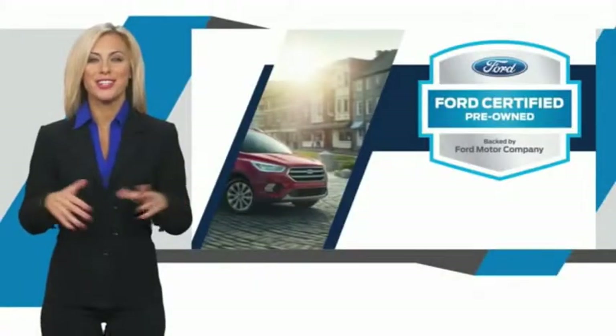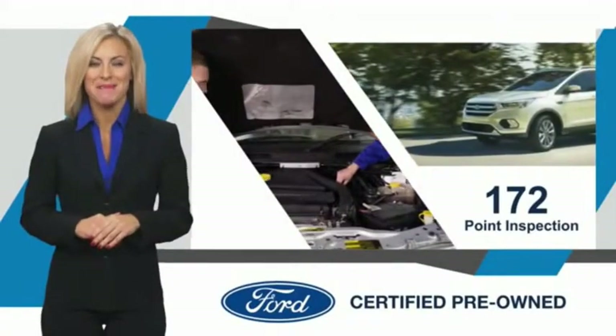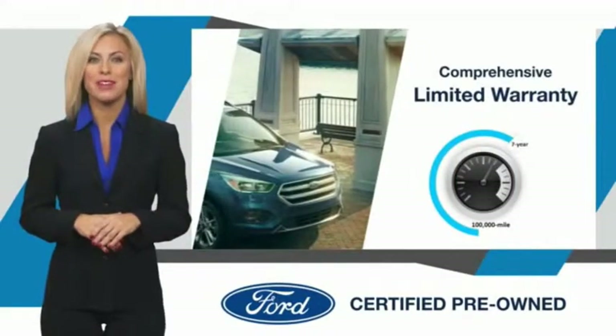This Ford-certified pre-owned vehicle has undergone a rigorous inspection by factory-trained technicians. We notice everything. Enjoy the confidence of the comprehensive limited warranty.